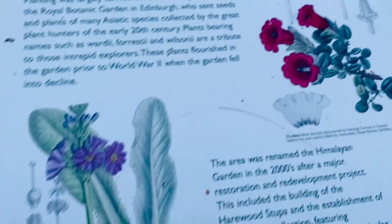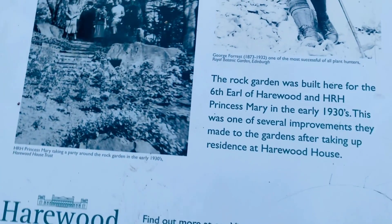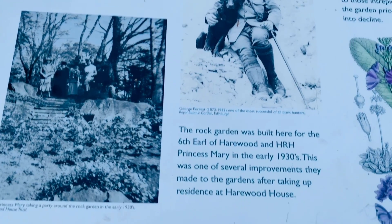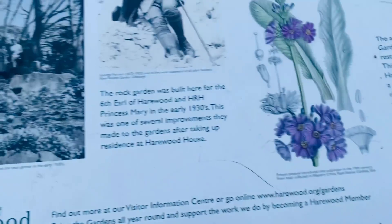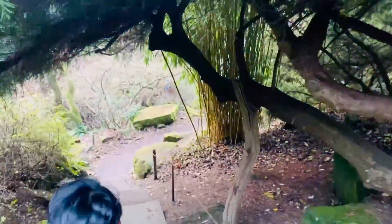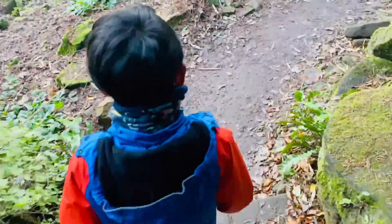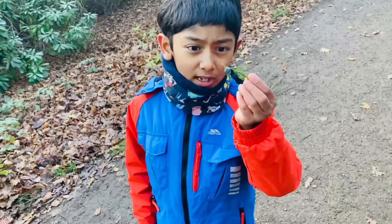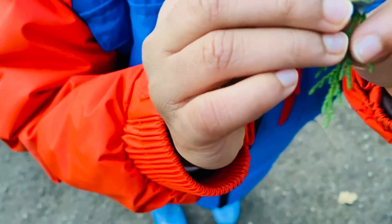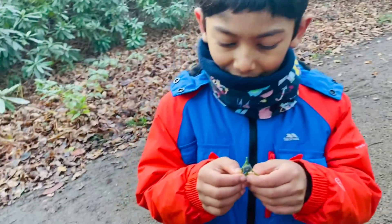I've heard about these plants - they lived a long time ago in the dinosaur times, and they're still here. They live longer than us. I found this leaf and it looks like there's a bug on it - can you see? Is that really a bug? I don't know, maybe it's a flower. We'll see - in India it's a bird, yeah, a flower.